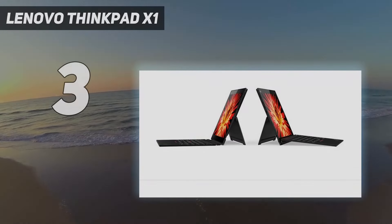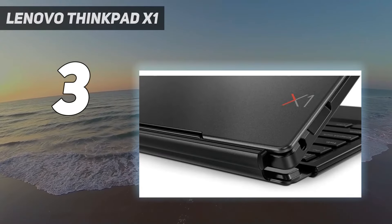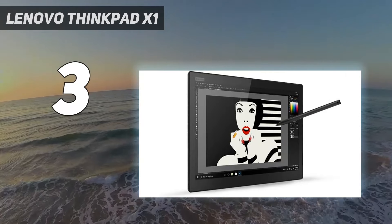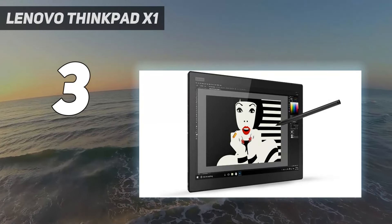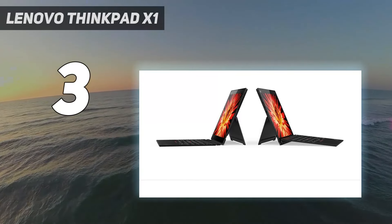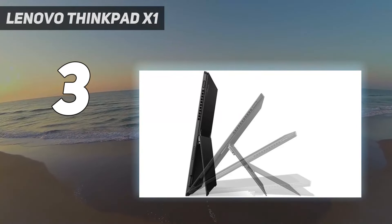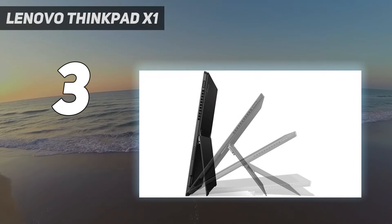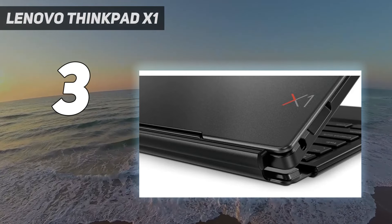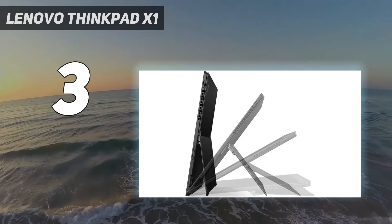Lenovo ThinkPad X1. Touted by Lenovo as an IT admin's dream, the Lenovo ThinkPad X1 tablet indeed offers many of the makings of such a device. That includes dual Thunderbolt ports for faster data transfers, Windows Hello login via fingerprint reader, and the optional IR camera for a more secure login and Microsoft Autopilot readiness. The SSD and battery are field serviceable, so you can get a certified technician to come to you if you need parts replaced.